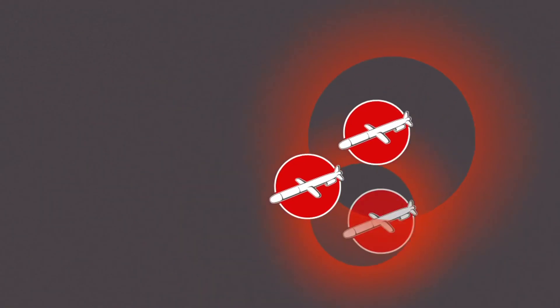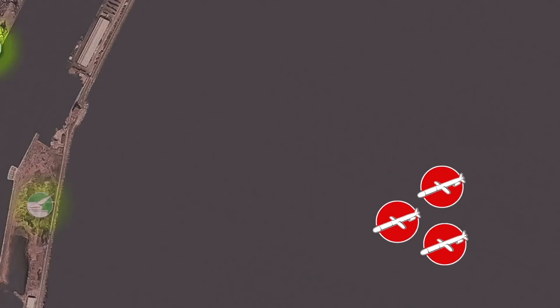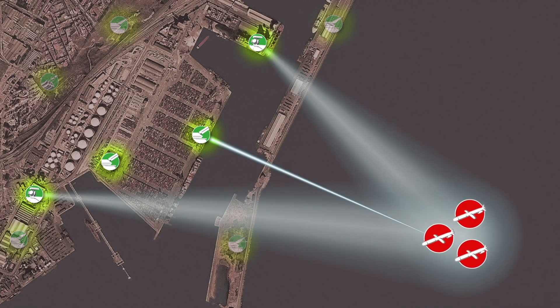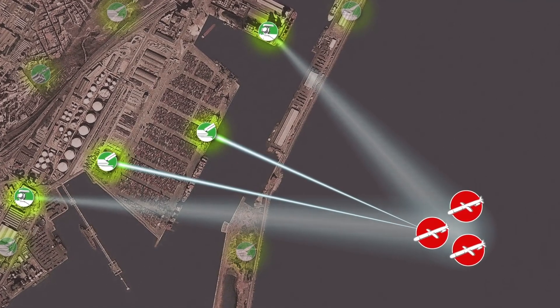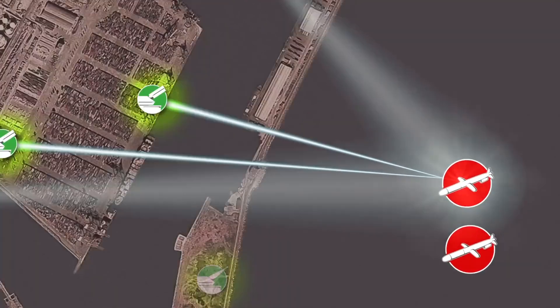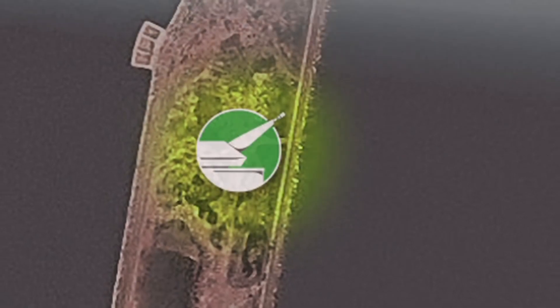Attack: three cruise missiles are heading for the vital asset you're protecting. The fire control unit identifies and tracks the intruders. The laser effectors are pointed to the most threatening attacker and proceed to eliminate one target after the other. Last-ditch defense against leakers is provided by 35-millimeter AHEAD rounds.